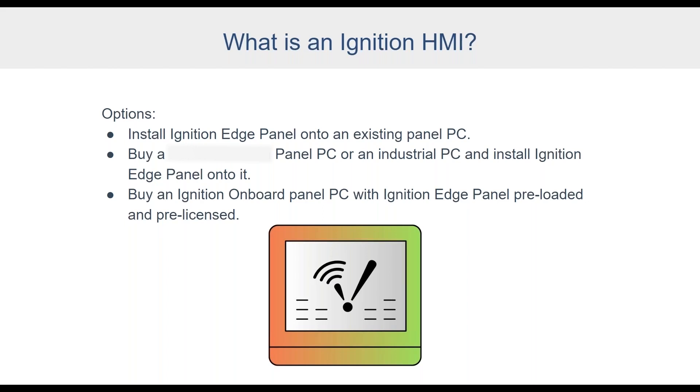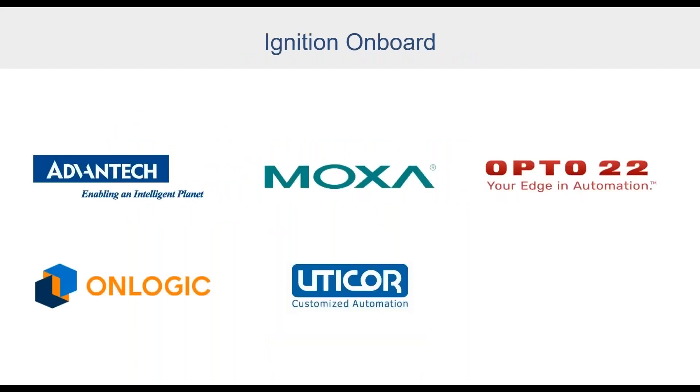Ignition On Board is a program where Inductive Automation has partnered with several trusted hardware partners who install and configure Ignition or Ignition Edge onto select devices. The current On Board hardware partners are Advantech, Moxa, Opto 22, OnLogic, and Uticor. The devices offered range from cellular gateways to embedded PCs to PLCs, RTUs, I/O, and panel PCs. The goal of this program is to make installing and deploying a new solution as effortless as possible.